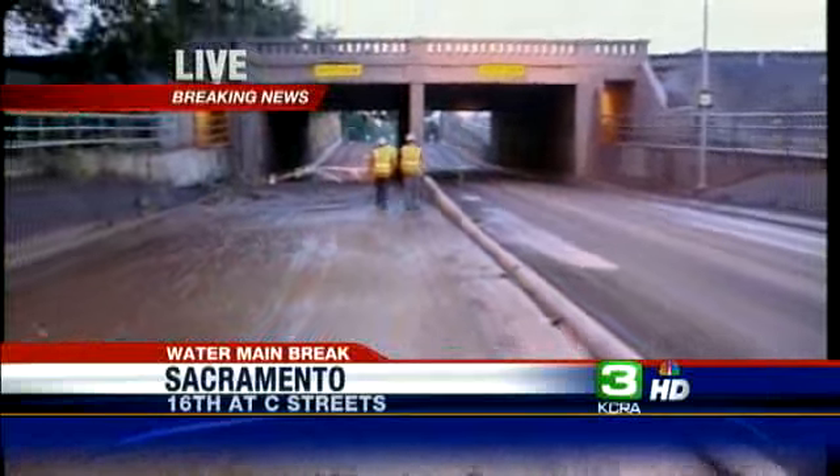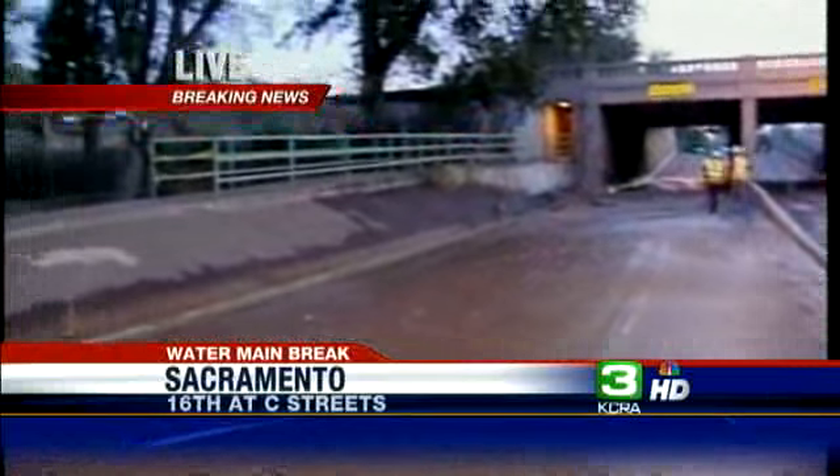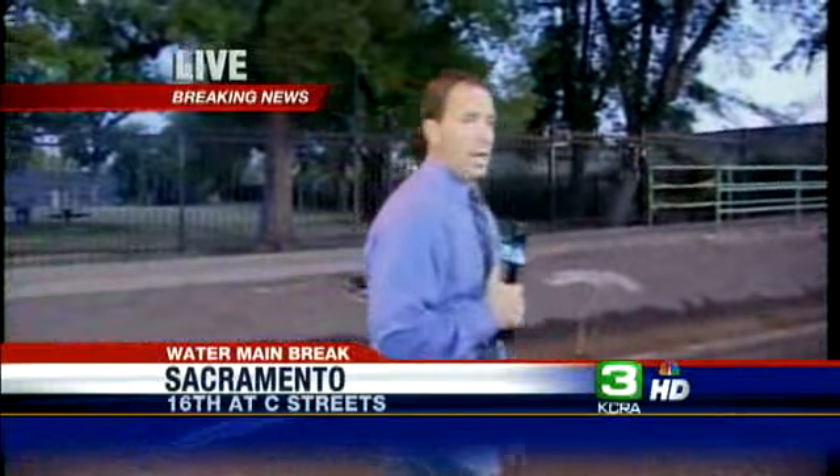That means at least these two lanes on 16th Street will be shut down all morning, if not longer, as crews get in there and try to repair this water main. Live in Sacramento, I'm Brian Hickey, KCRA 3 News.